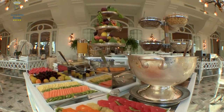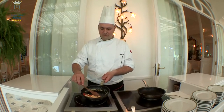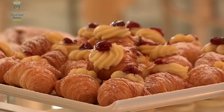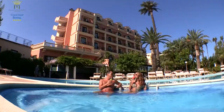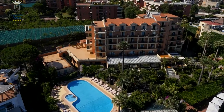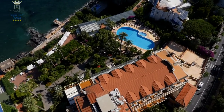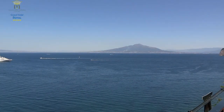The buffet breakfast is a great start to the day. Our guests can relax enjoying a pleasant drink near the swimming pool, surrounded by lemon, orange, and palm trees. Enjoy the breathtaking view of the Gulf of Naples while diving into the clear and warm water of the swimming pool, feeling the warm breeze and sun of Sorrento.